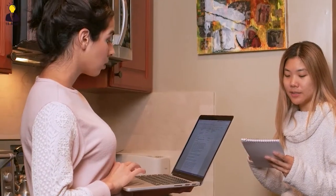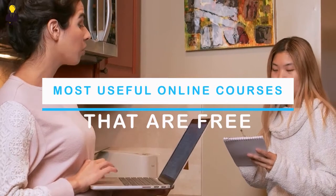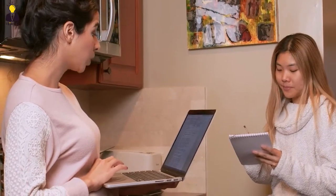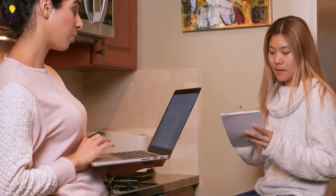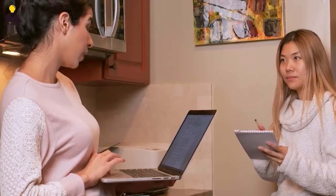Hey guys, what's up, welcome to Thinker. Today we will be looking at the most useful online courses that are free, which you have never ever heard of. We will be telling you all about their amazing facts, benefits, skills you get from these courses and many more features. Make sure you watch this video till the end. So let's quickly jump to number one.